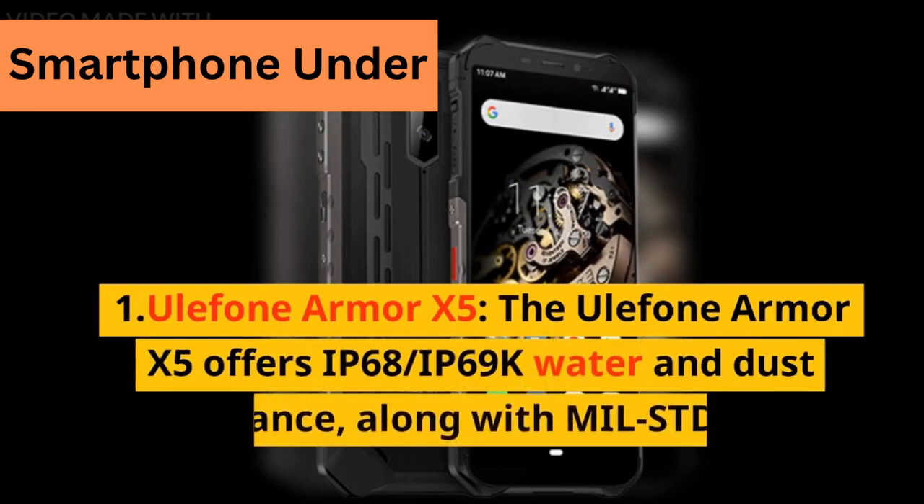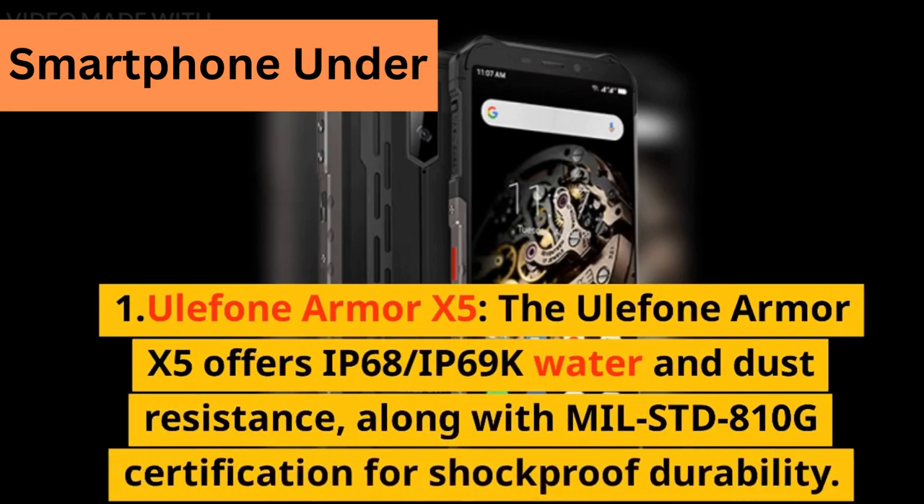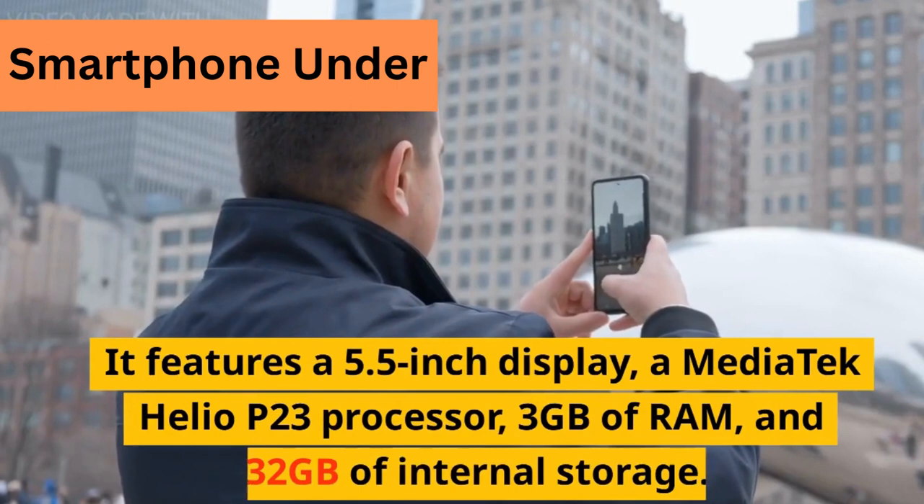1. Eulafone Armor X5. The Eulafone Armor X5 offers IP68 and IP69K water and dust resistance, along with MIL-STD-810G certification for shockproof durability. It features a 5.5-inch display.